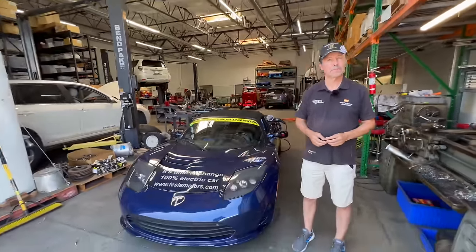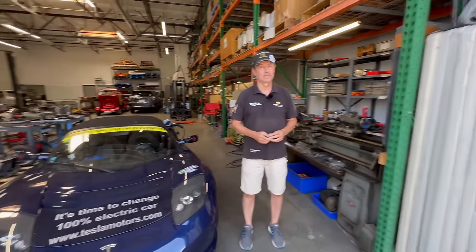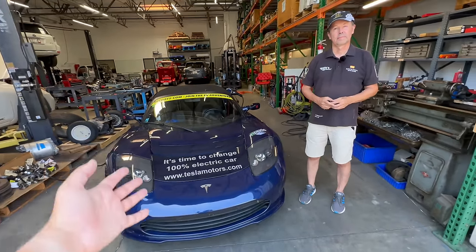Before we get into your previous adventures — you went around the world in 2012, and also in your Tesla Model S with air suspension in a much more comfortable, roomier car. So why are you doing this again in the Roadster? Tell us about this car, because my understanding is it was in a pretty serious accident and was rebuilt.